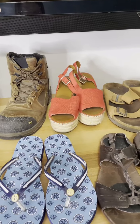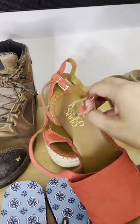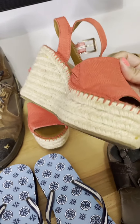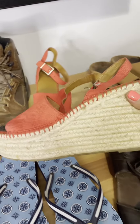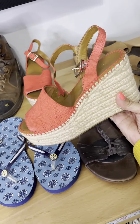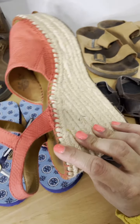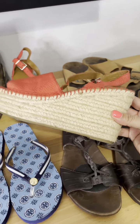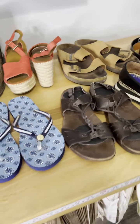I just realized I completely skipped over these cute little wedges — they are Franco Sarto, leather, in really really good shape, and they are my size. So I might just keep these for myself after I clean them up because I don't have anything in this color. Anyway, that is all for shoes.